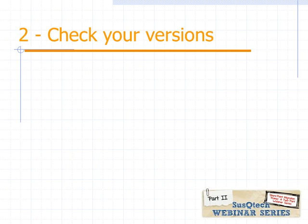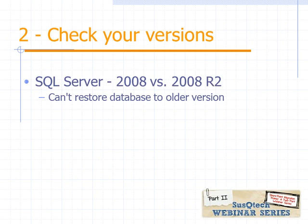Tip two is to check your versions, and there are two main areas to look at. The first is SQL Server. SharePoint 2010 runs on SQL Server 2008 and SQL Server 2008 R2 — and those are completely different versions. Be aware of what you're running in your current environment versus your new environment. Just last week, we backed up a database from a SQL Server 2008 R2 environment and came to realize the new environment was only running SQL Server 2008 with Service Pack 3. SQL Server wouldn't allow us to restore that database, so we had to bring up a 2008 R2 server.